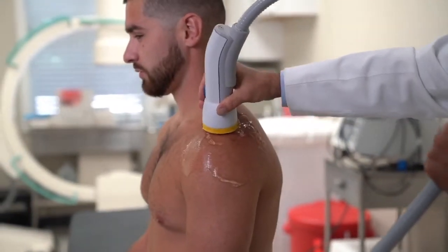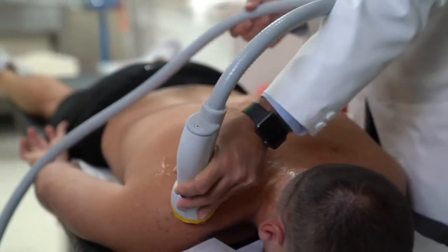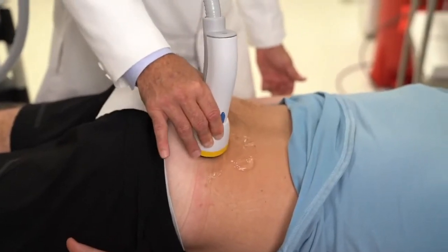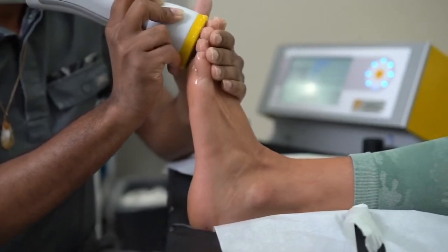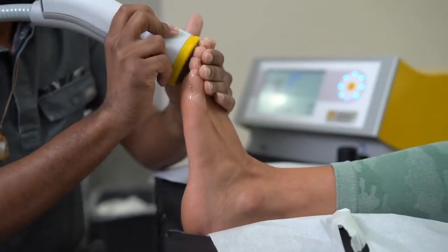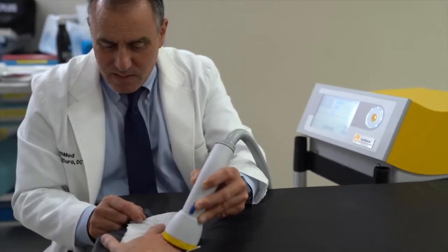There are a number of profound benefits from using our unfocused low-intensity lithotripsy. Number one, the therapeutic energy zone is vastly larger in all dimensions than that of a focused design, causing greater efficiency of treatments and you need less. Unlike the radial pulse units, softwave does not create or rely on microtraumas. Instead, it non-traumatically causes cells to shed microvessels, which signals a healing cascade and communicates on a cellular basis.